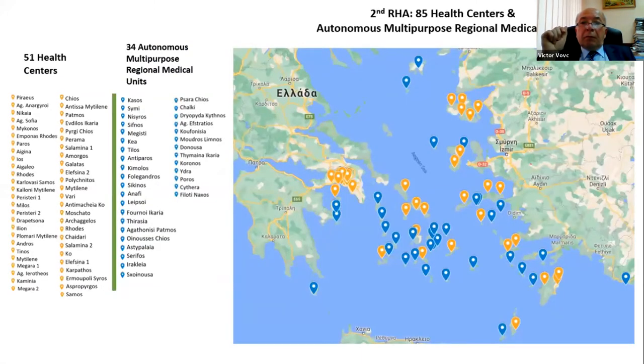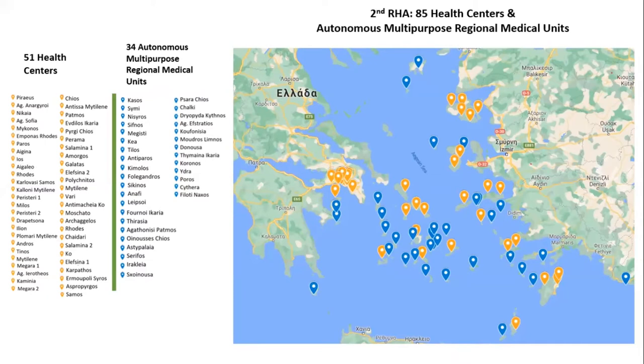For these reasons, the Second Regional Healthcare Authority took the initiative and asked us to create a full medical electrical equipment inventory. As you can see here, the whole RHA consists of 85 health centers and autonomous multi-purpose regional medical units, and thousands more local healthcare units, all spanning across the Aegean Sea, the Piraeus, and the West Athens sector.